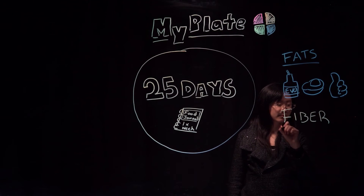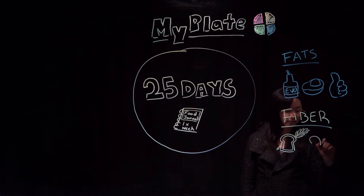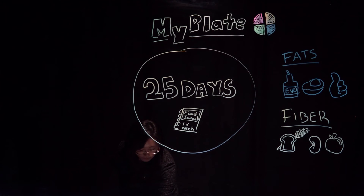Next, the challenge focuses on fiber. Fiber can promote healthy digestion and keep you fuller longer. You can find fiber in fruits and vegetables, beans, and whole grains. Challenge yourself to try new vegetables and grains this week and see how this makes you feel.